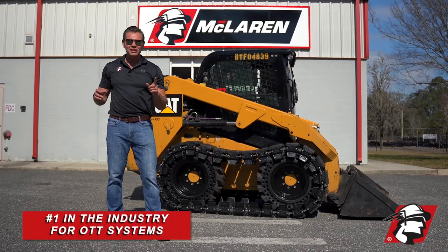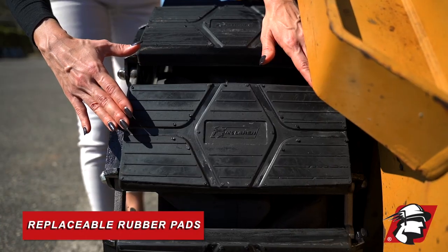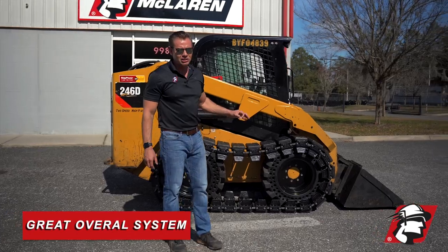We're number one in the industry for a reason, because it's the best product that you can buy out there for the money. Replaceable rubber pads, pin and lick systems that can be changed when they get worn — really a great overall system.